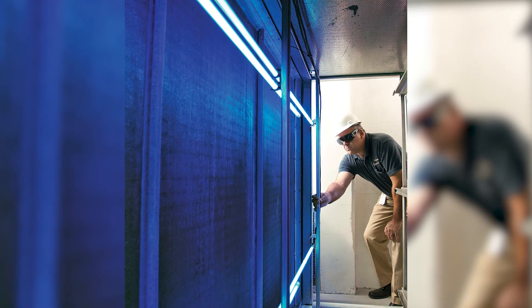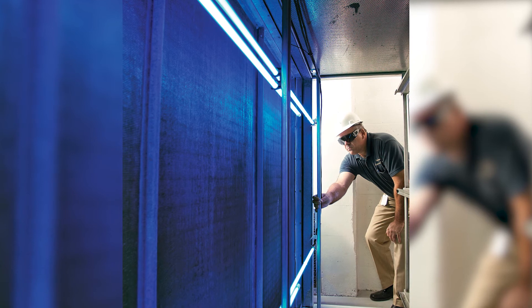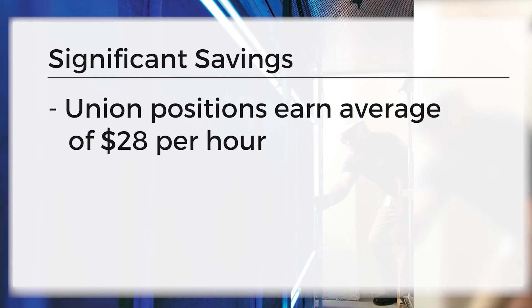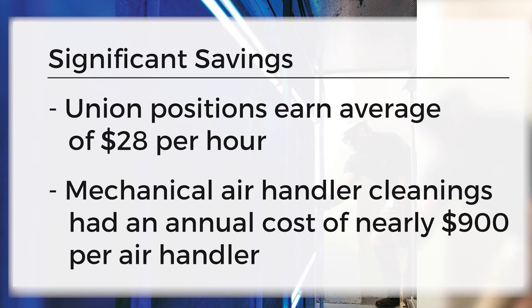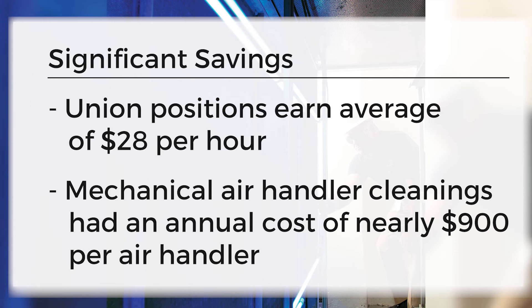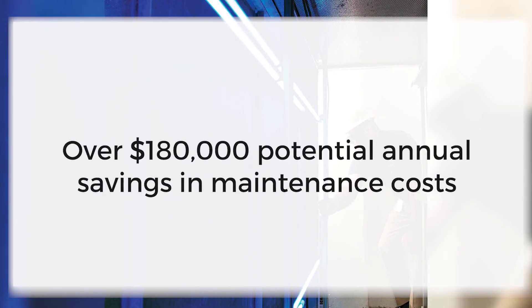The UVC fixtures have also reduced maintenance costs and freed up crews for other tasks. With union positions earning an average of $28 per hour, the typical 8-hour mechanical cleanings had an annual cost of nearly $900 per air handler. Taken across LAX's 200 air handlers, the airport can eventually save upwards of $180,000 annually in maintenance costs alone.